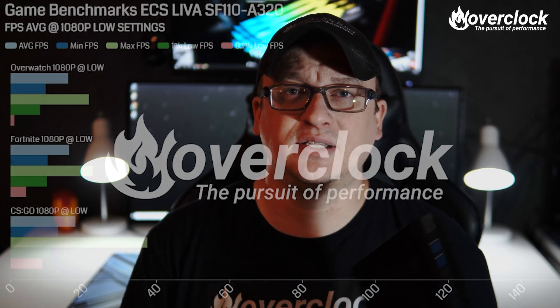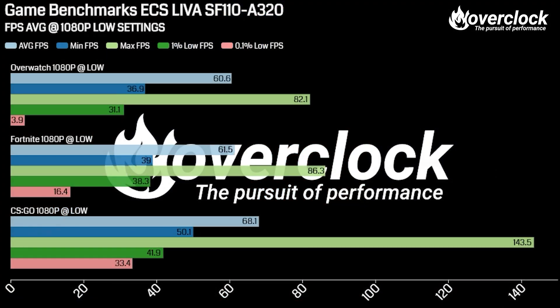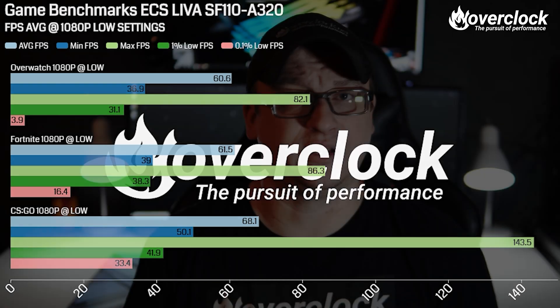As far as gaming performance goes, 1080p 60fps is what I was shooting for, and the SF110 didn't disappoint. Running CSGO, Fortnite, and Overwatch, the SF110 hit around that 60fps mark — albeit all game settings were set to low — but it's fully capable to game on.